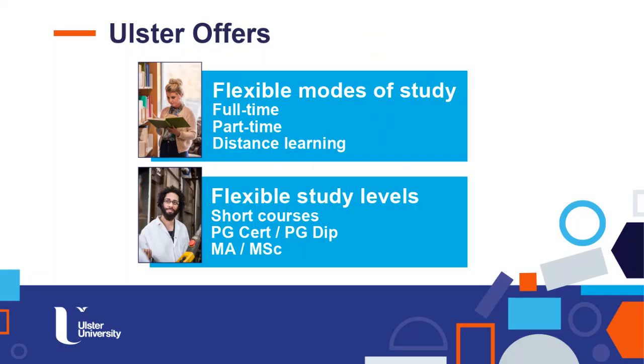When it comes to the MSc that we offer, they are flexible because we have full-time, part-time, and distance learning courses. You can also find short courses, postgraduate certificate, postgraduate diploma, MEng and MSc.